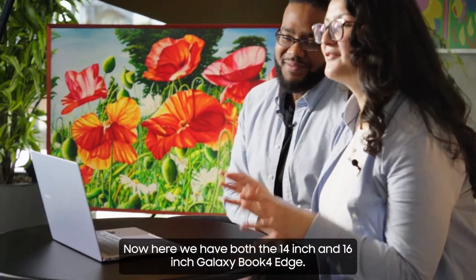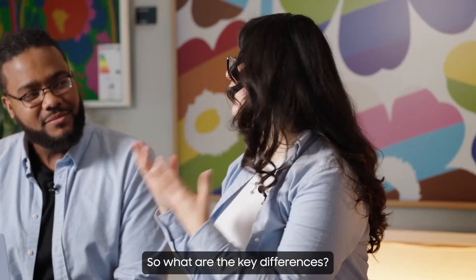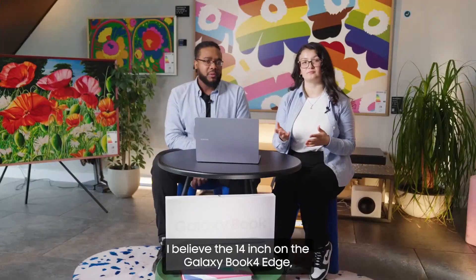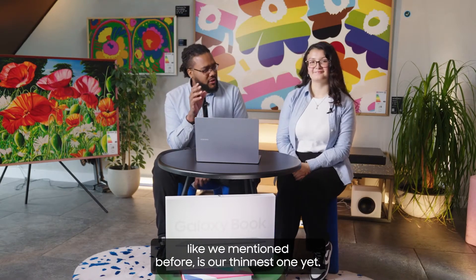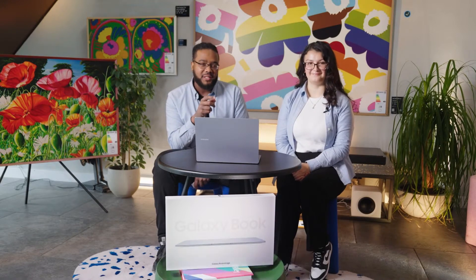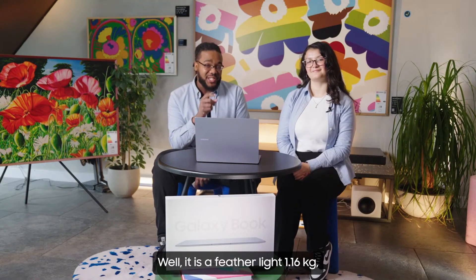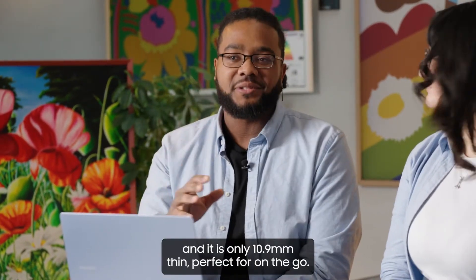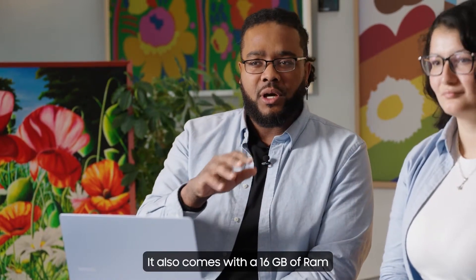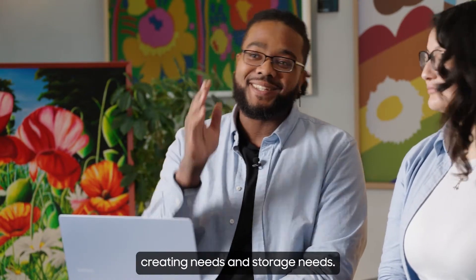Here we have both the 14-inch and 16-inch Galaxy Book 4 Edge. The 14-inch is our thinnest one yet — a featherlight 1.16 kg and only 10.9 millimetres thin, perfect for on the go. It also comes with 16 GB of RAM and 512 GB of storage for all your content creating and storage needs.